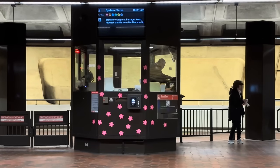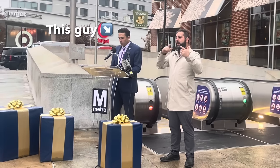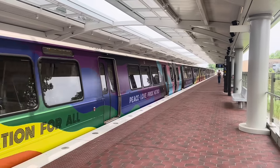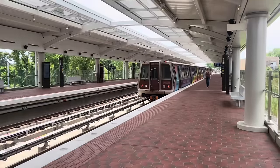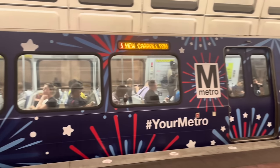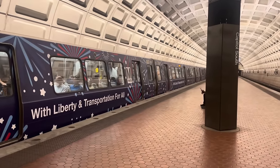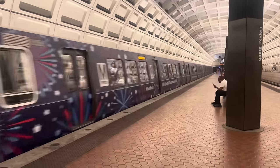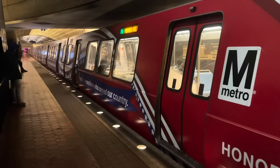Every Metro station has these cute stickers on the station attendant's office, but the real showstopper is the cherry blossom train. Since Randy Clark became the new general manager at WMATA, the system has been seeing more and more specially wrapped trains and buses. Lindsay and I moved to DC late last spring, and since then we've seen a pride wrap for the month of June, a fireworks wrap for the 4th of July, and a Veterans Day wrap in November.